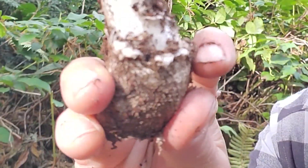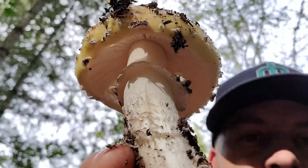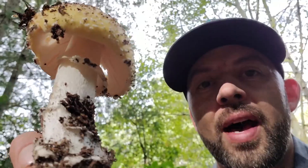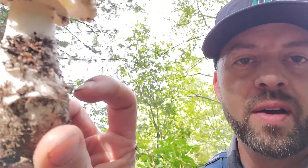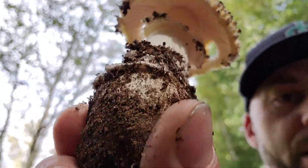Then you have a partial veil right here. This is where the cap margin separates from the stipe, which leaves behind this veil — that is called the partial veil. If you look on top, all of those white spots are actually remnants of this universal veil down here. So it's an interesting mushroom. It's really beautiful. You can see the gills under there. And this is known to be a toxic species.